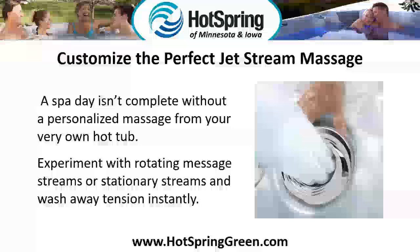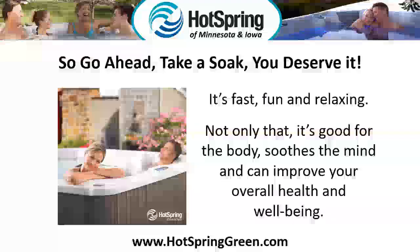Customize the perfect jet stream massage. A spa day isn't complete without a personalized massage from your very own hot tub. Experiment with rotating massage streams or stationary streams and wash away tension instantly. So go ahead, take a soak — you deserve it. It's fast, fun, and relaxing.